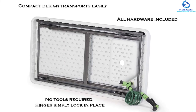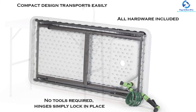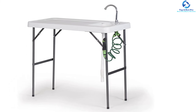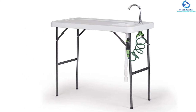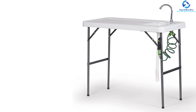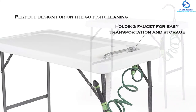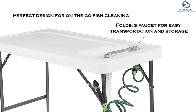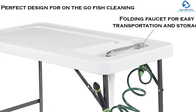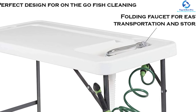The sink features a folding design for easy storage and transportation and is highly functional for hunting, barbecuing, fishing, and camping. Assembly is very simple and all hardware is included. The bottom water tank has a capacity of 19 liters with a drainage hose length of 2.7 feet.